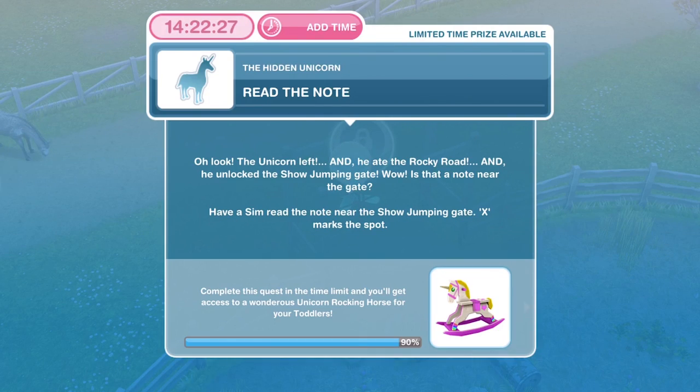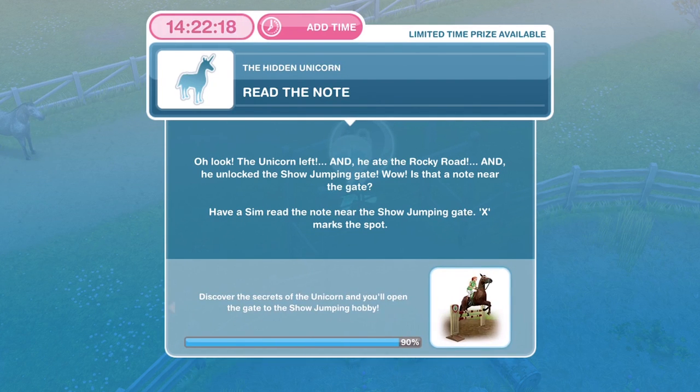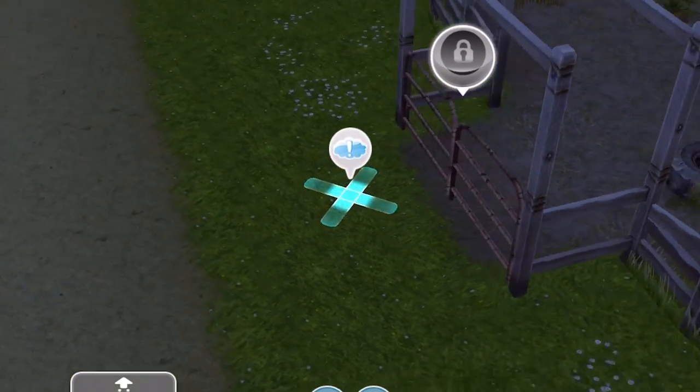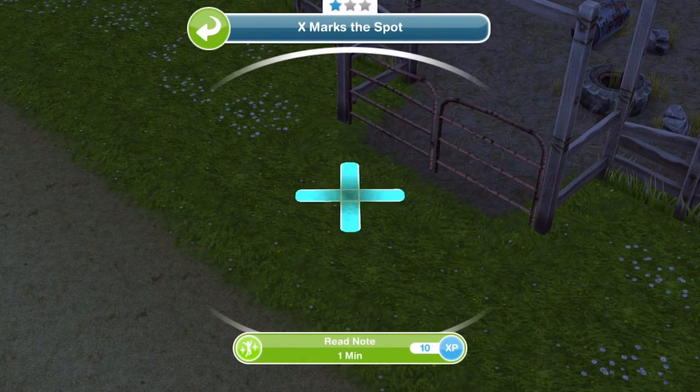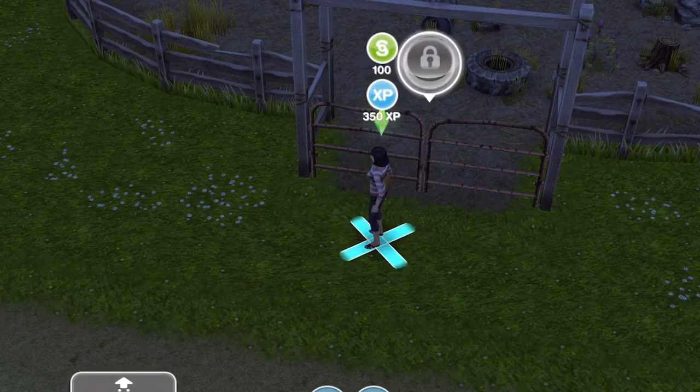Now we need to read the note. The unicorn left, ate the Rocky Road, and unlocked the showjumping gate. Is that a note near the gate? Have a Sim read the note near the showjumping gate. There's an X and exclamation mark to help you find it. Read the note for one minute. We have finished reading the note.